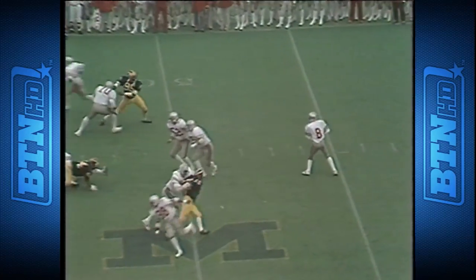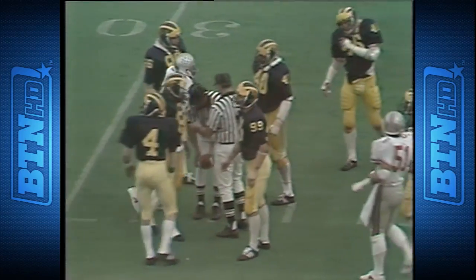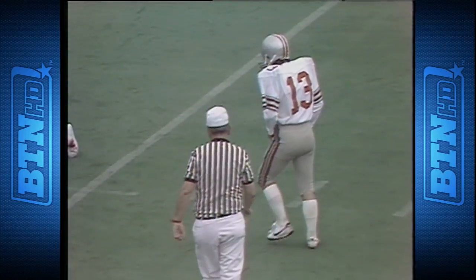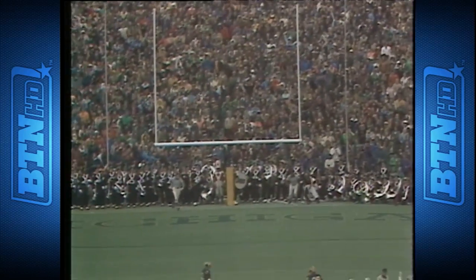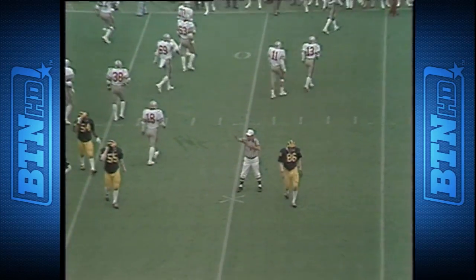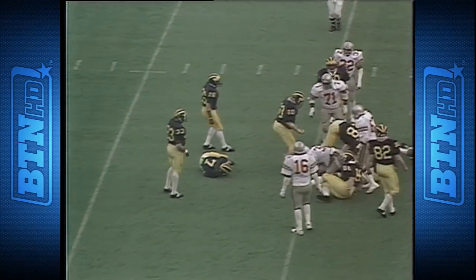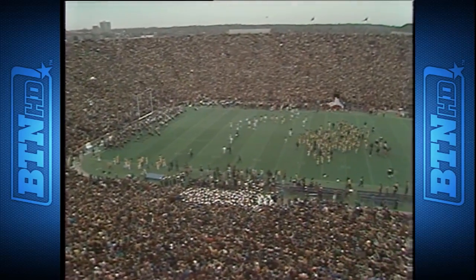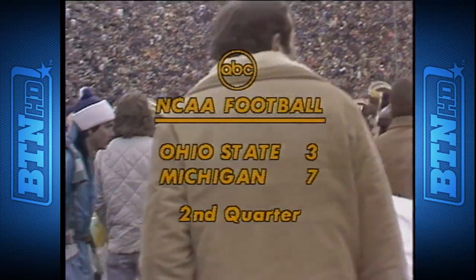First down. Rob Gerald throws it over the middle, the pass complete to Jones — Herman Jones going high to make the reception between two Michigan defenders. Nikievsky in to try a field goal — the ball will be put down at the 39, that is a 49-yard kick. He has never made one from that distance and he will not make this one either. With six seconds to play in the first half Michigan gets the ball back, Rick Leach takes the snap and runs out the time. At the end of the first two periods of the 74th meeting between Ohio State and Michigan, the Wolverines lead the Buckeyes 7 to 3.